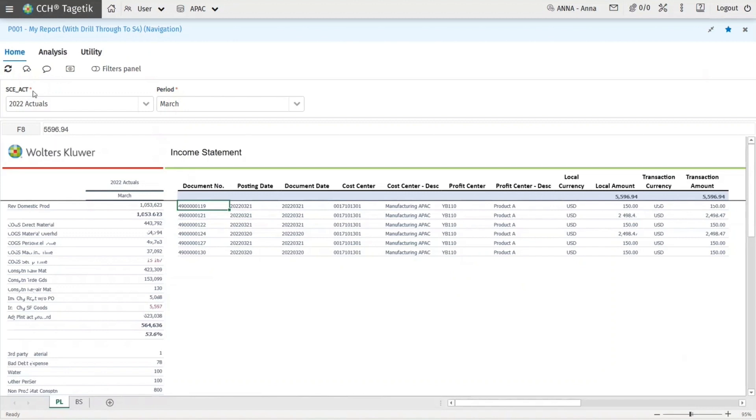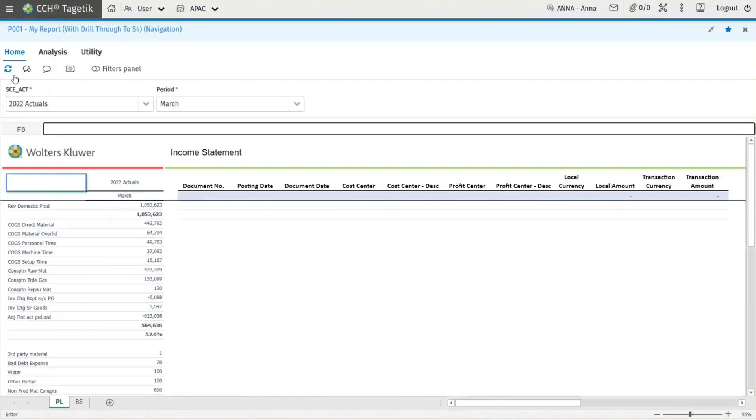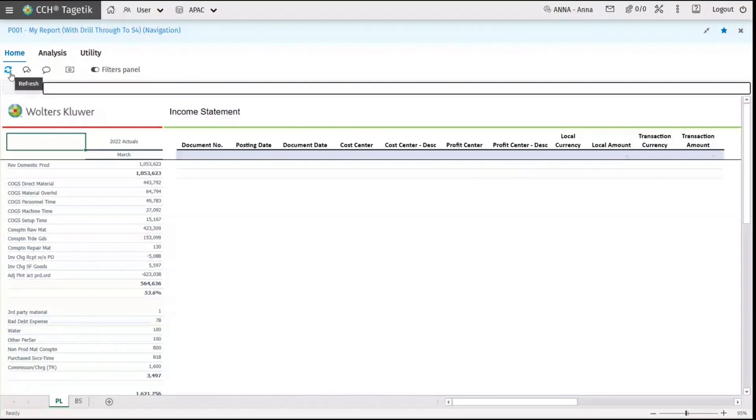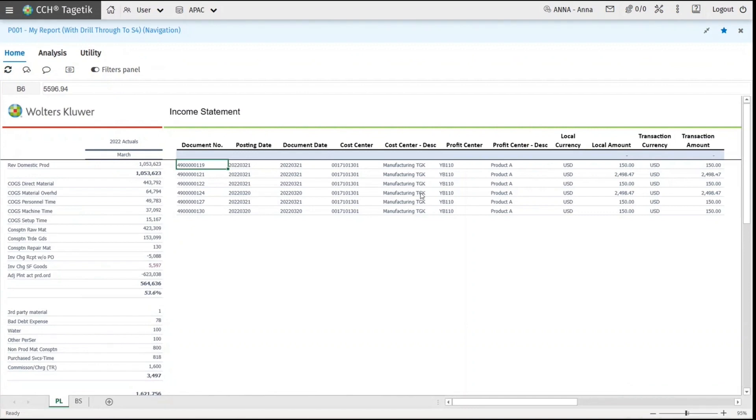Coming back to the CCH Cygnetic report, without going through complex processes, once we click refresh we will see all the changes immediately. Going to the same account and drilling through, we will see that the information has been updated.